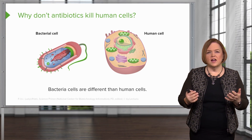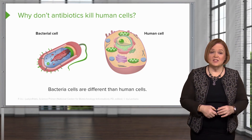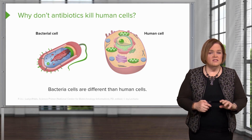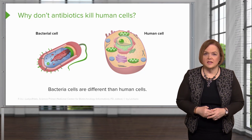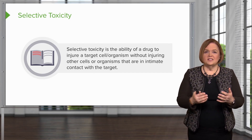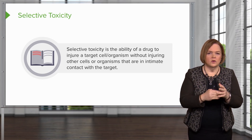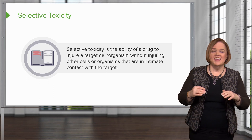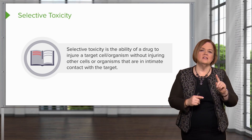Look at the difference between the human cell and the bacterial cell in these graphics. Their walls are different, so we can use different mechanisms of action to kill bacteria that leave the human cells alone. Selective toxicity is the ability of the drug to injure the target cell or organism while not affecting the human cell. If something is selectively toxic, that means it will only kill the bacteria and not the human cell.